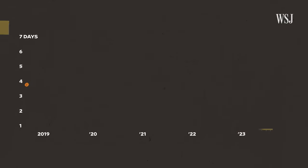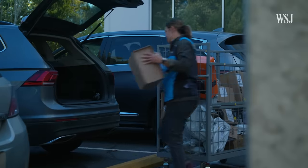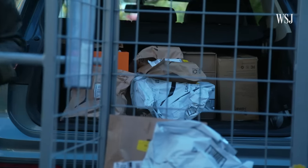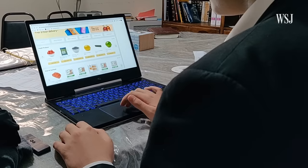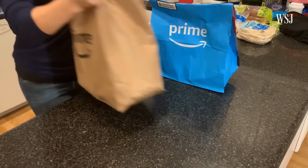Since 2018, Amazon has cut its average delivery time by more than half. Whenever you reduce your delivery time, your cost increases exponentially. With the same-day centers, you're paying gig workers to do their job and they can only put so many packages in the cars they're driving around. To offset some of the cost in speeding up delivery, Amazon uses Prime memberships, which cost $139 a year.